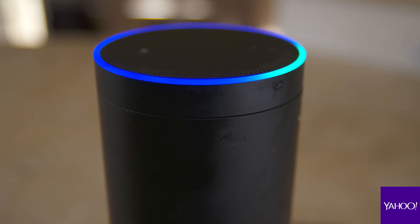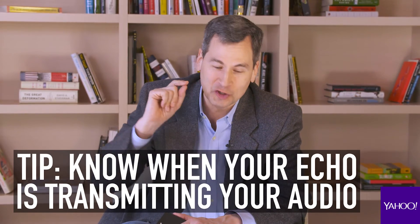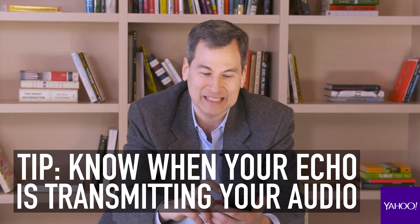You know when it's transmitting because the ring on the top turns blue during the transmission. But even then, you might prefer a little more attention-getting notice to let you know when the Echo is transmitting sound from your house.